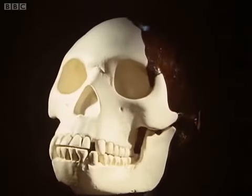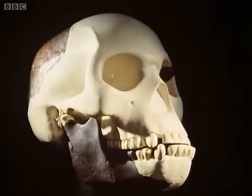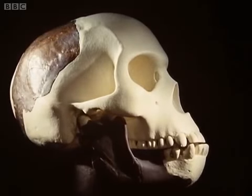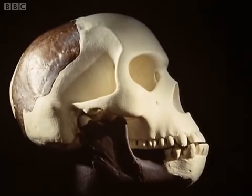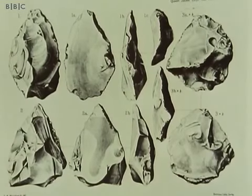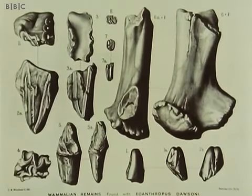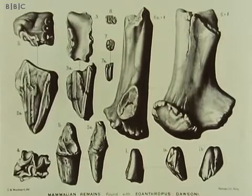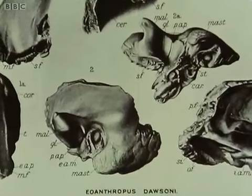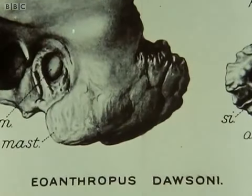If you took Smith Woodward's line, then you had a sort of human being blessed with a noble brain, but still lagging behind a bit in the refinement of his jaw. The crudely worked flints from Piltdown were just what you could expect from this ape-man, and the animal bones showed that he lived long enough ago to be an ape-man. Smith Woodward's view was accepted by most people at the meeting, and Eoanthropus dawsoni was christened that day at the Geological Society.